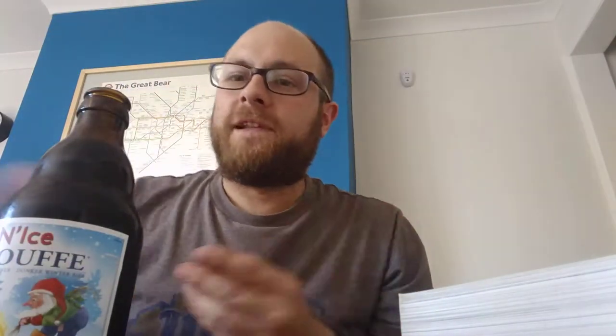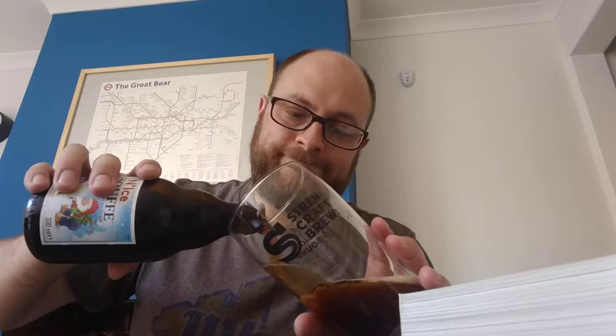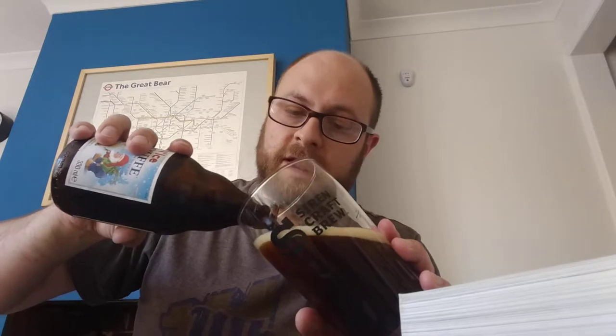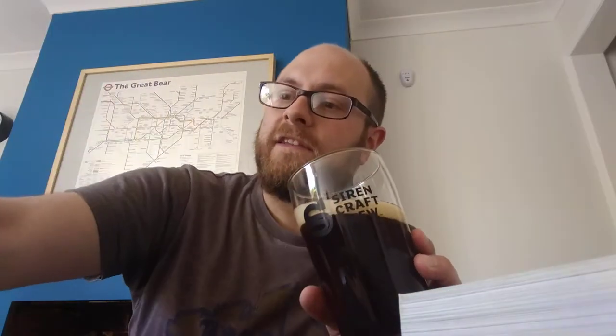I think this might be too sweet for my liking but let's give it a go — I do quite like a winter beer. I think that's been the last Schoof beer I need to review; I think I've done the other three in the book. I have no idea if this is bottle conditioned or not, so I'll leave a little bit at the bottom just in case it is.